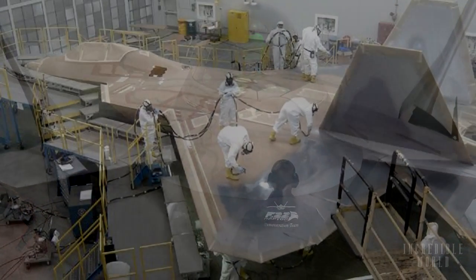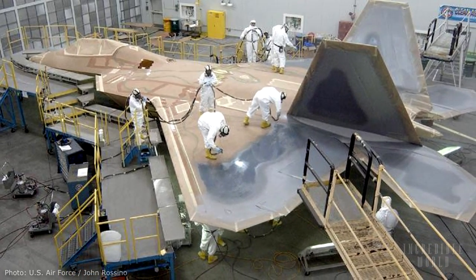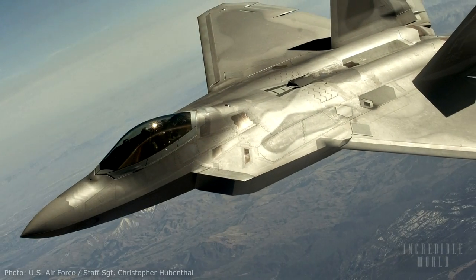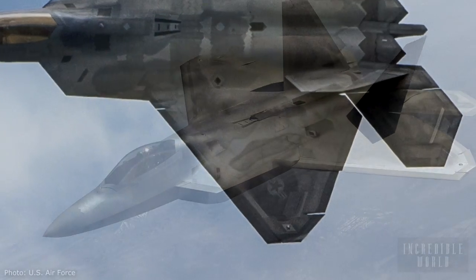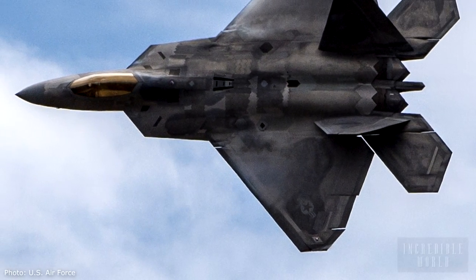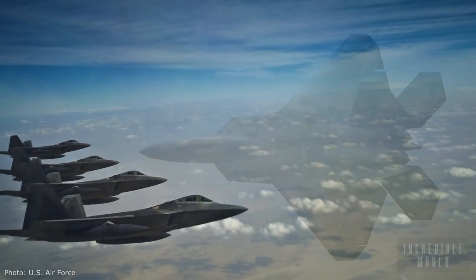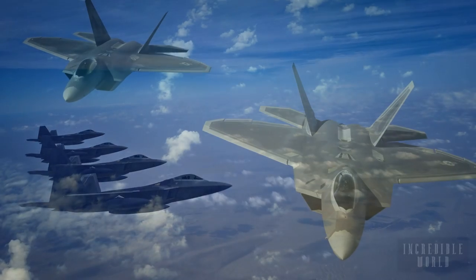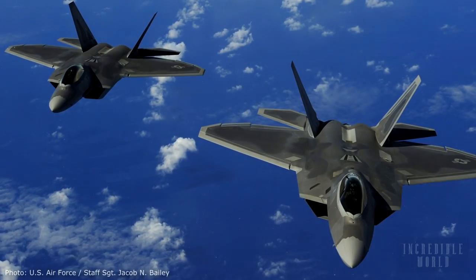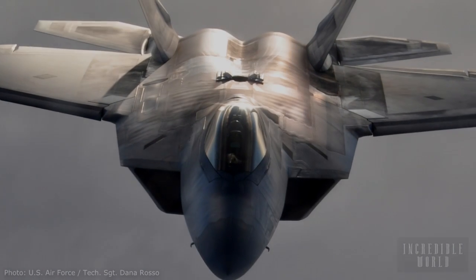Of course, producing such a profound leap in warfighting capacity did not happen cheaply, with each F-22 unit costing around 412 million US dollars. A total of 195 Raptors were built — 8 for testing and 187 for operations — with the final aircraft delivered to the United States Air Force on the 2nd of May 2012.